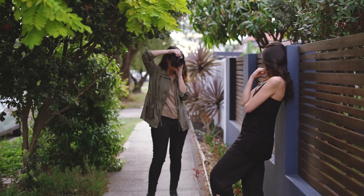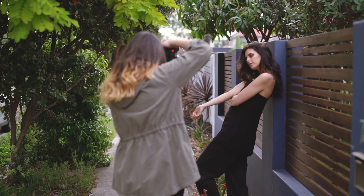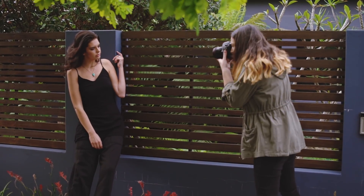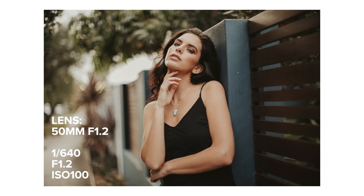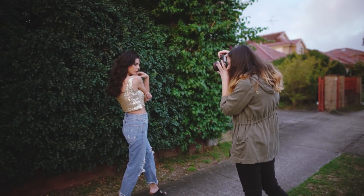My last tip is to look for blank walls that you wouldn't normally look twice at. Sometimes a brick wall, a plain concrete wall, or something similar can work great to make a portrait really stand out, as you don't have too many distractions in the background and your eyes focus directly on the model.